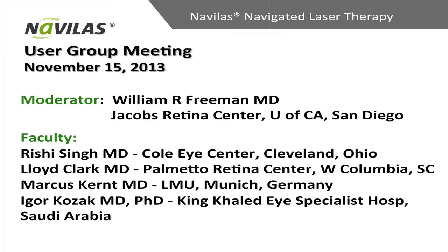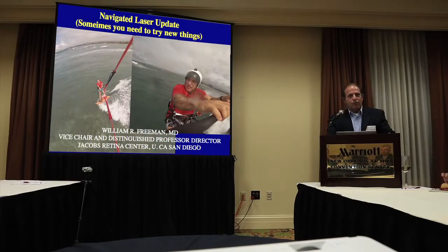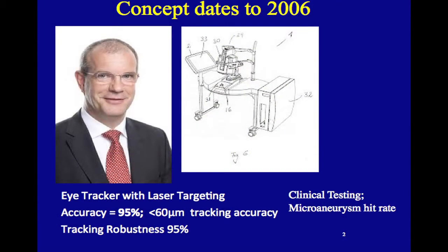Thank you very much for moderating this session. The idea is to try something new — in 2006, the concept of putting an angiogram into your laser and having the computer help guide the treatment was a revolutionary idea. When I first met Winfred, I got a call in 2006, we met in 2007, had a sketch of the device, and talked about what it could be used for. This was really in the pre-anti-VEGF era, just as anti-VEGF drugs came in.